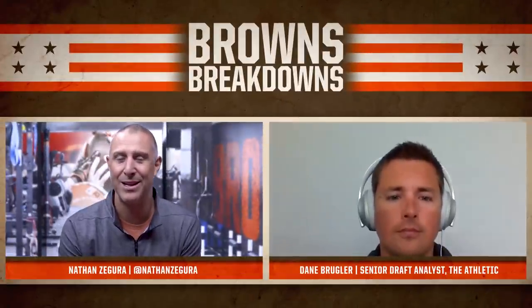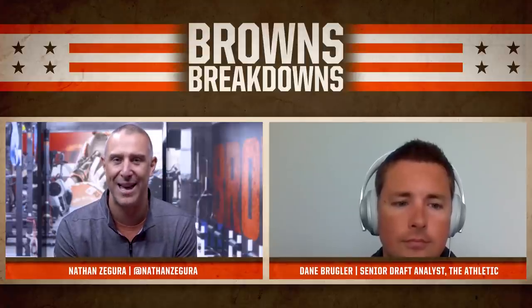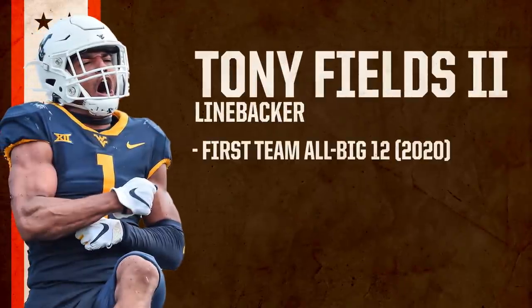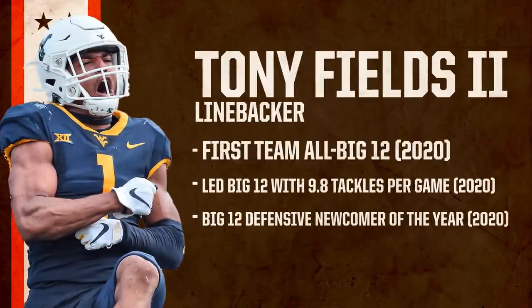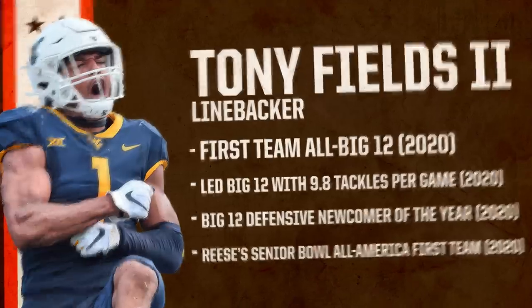Hey Browns fans, welcome into another edition of the Browns Breakdown. Nathan Segura joined by the senior draft analyst from The Athletic, Dane Brugler, and we're going to go in the film room to look at the Browns' fifth round pick, linebacker Tony Fields — a tackling machine who averaged nearly 100 tackles a season in his four-year collegiate career, one that began at the University of Arizona and ended at West Virginia.